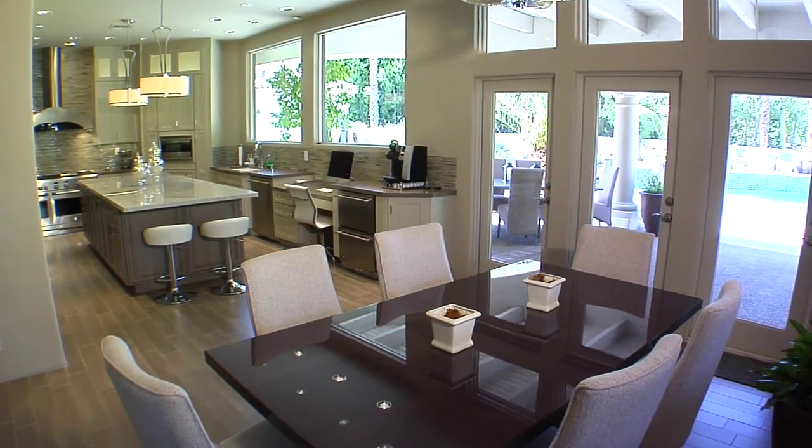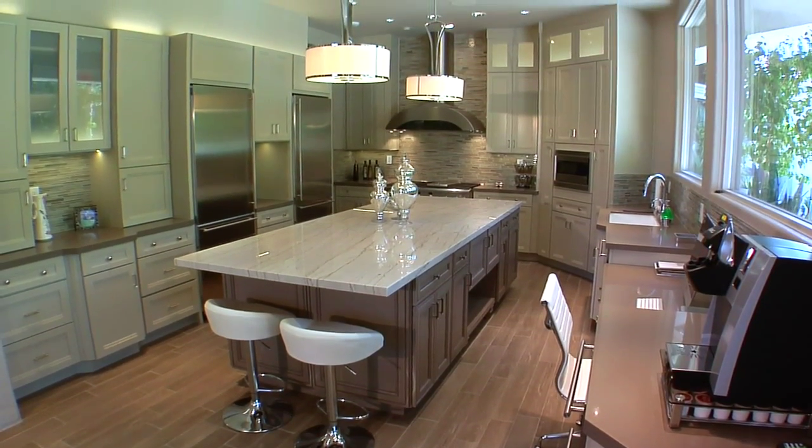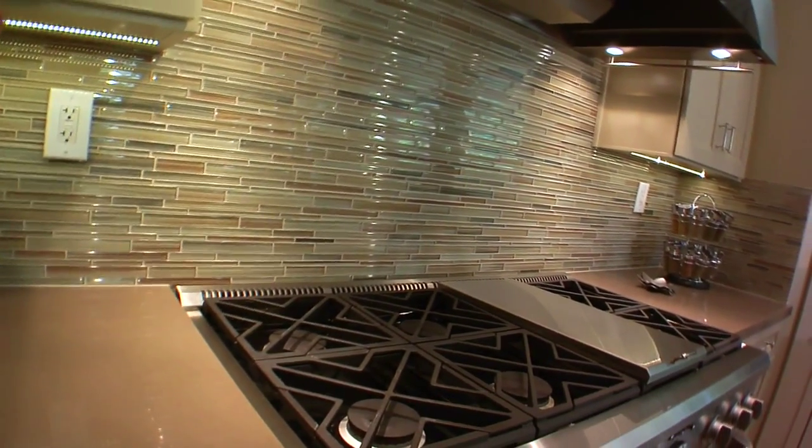The gourmet kitchen features high-end appliances, a center island with sink, dual refrigerators, a six-burner stove, double ovens, and best of all, stunning granite and stone finishes.